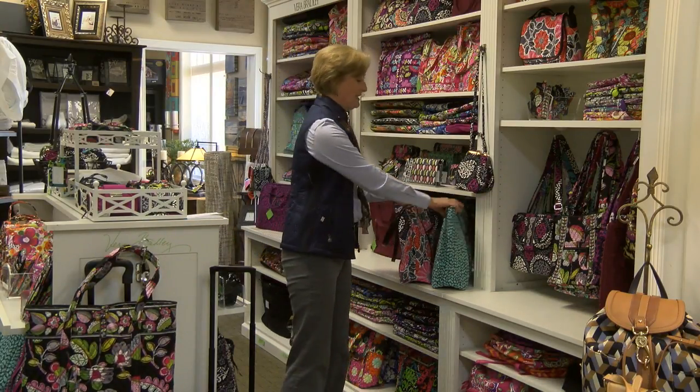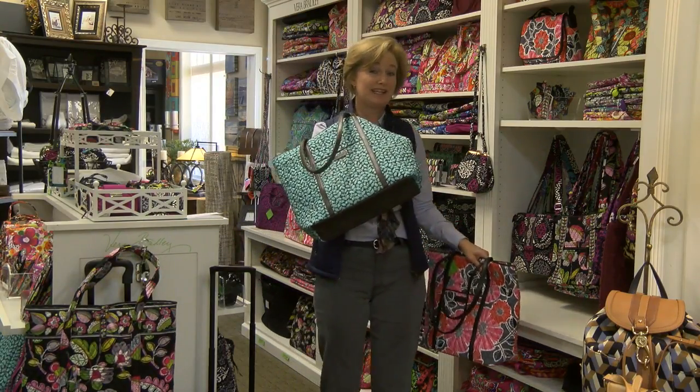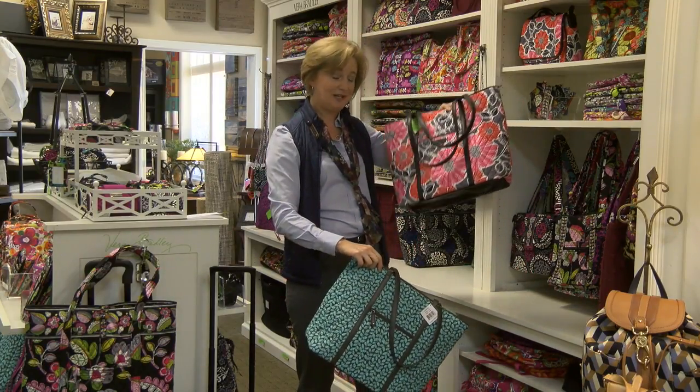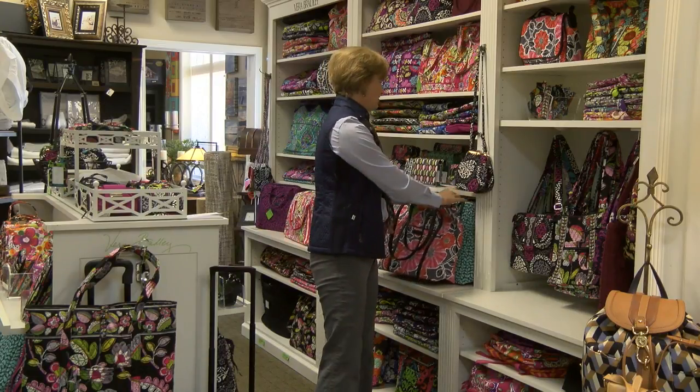Vera's doing a couple of new things this year. They're taking some of the fabrics, turning them inside out and putting the linings on the outside. This is another new color that's just coming out, so there's lots new to see.